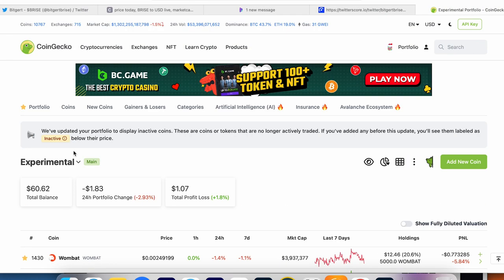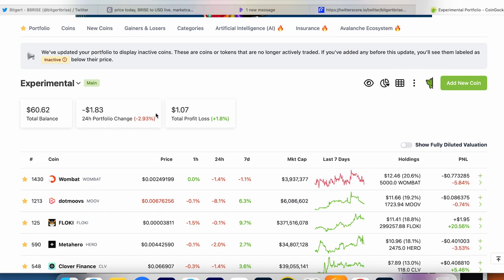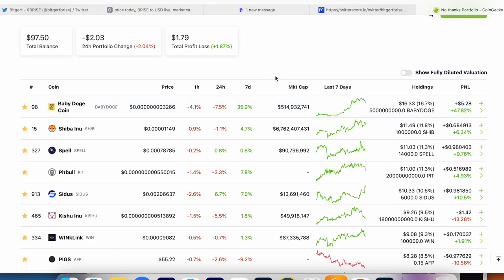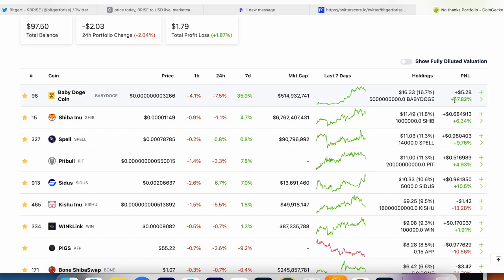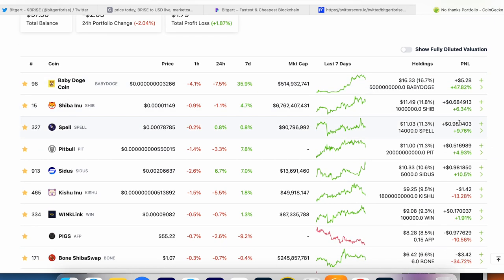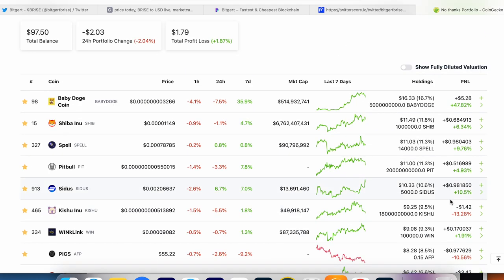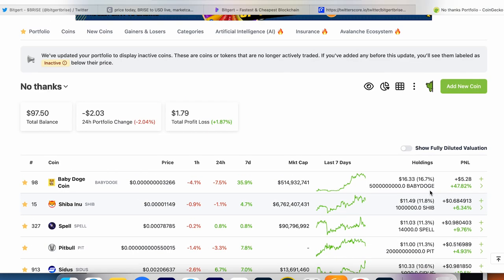Let's take a look at the experimental portfolio. I'm now in profit — 1.87 percent. The biggest gainer is Baby Doge at almost plus 47 percent, along with Shiba Inu, Spell Token, Cirrus, and Bone. Room is going down.